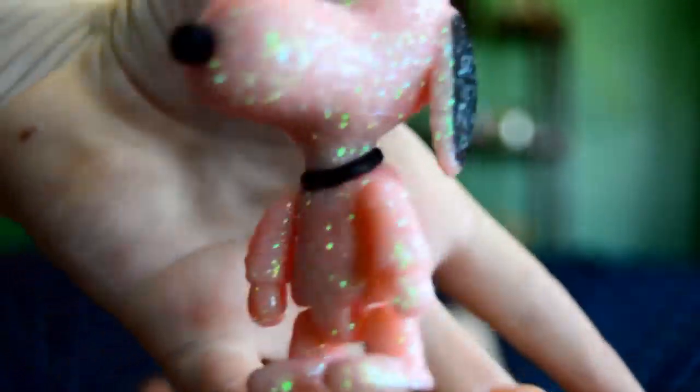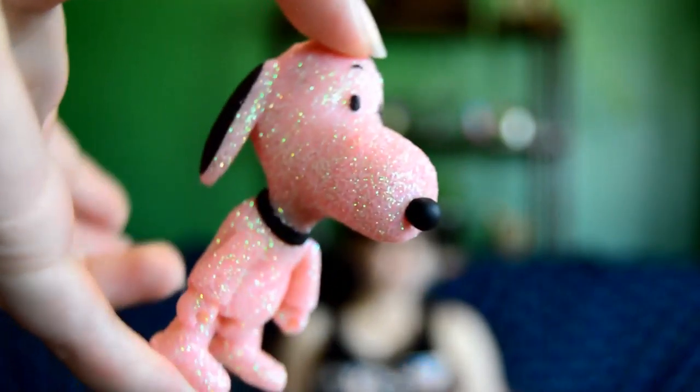Next we have a Peanuts Snoopy figure thing. This crate isn't making a lot of sense — it has nothing to do with Japan. Oh, we got a glitter one! So we got this glittery Snoopy — it's glitter and pink. Reminds me of Trisha Paytas.